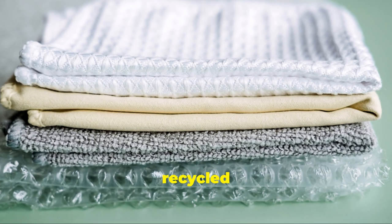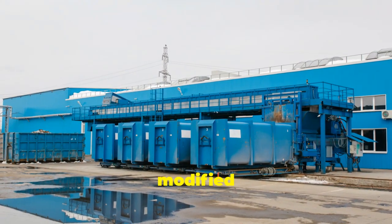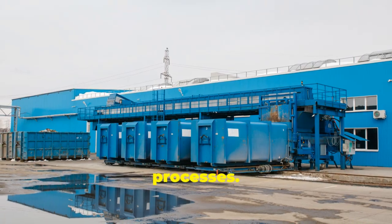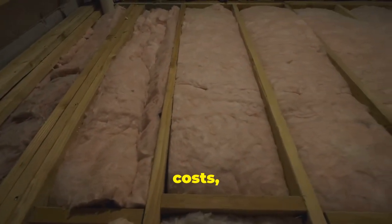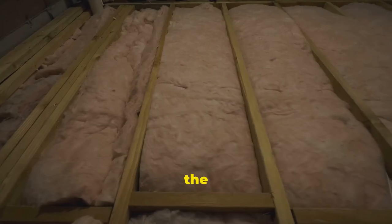PMMM is made from recycled materials, chemically modified through environmentally friendly processes. That means you're not only saving on energy costs, but you're also doing your part for the planet.